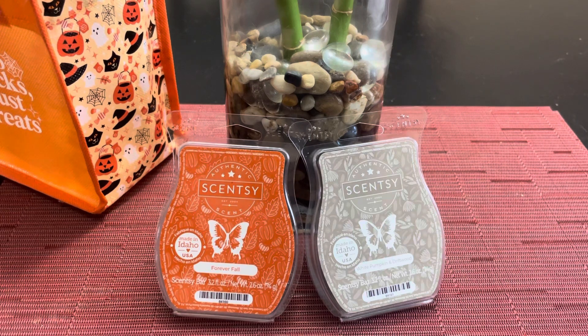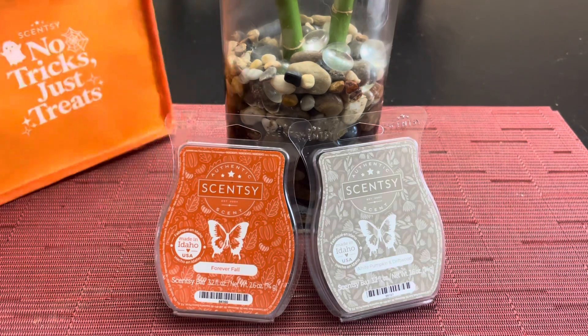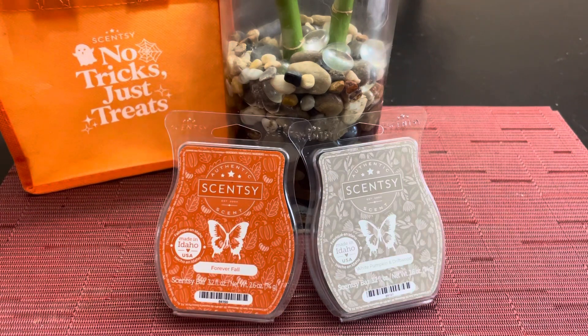There are 10 new fall/winter scents and I have them all. Next Saturday will be these two remaining harvest scents, and then the following two or three Saturdays we'll be talking about the new fall/winter scents — I'm trying to get through them quickly so you can order when the catalog releases on September 1. Anyhow, that's it for now. I hope everybody's having a fantastic Saturday. Stay safe, and I'll see you soon. Bye!